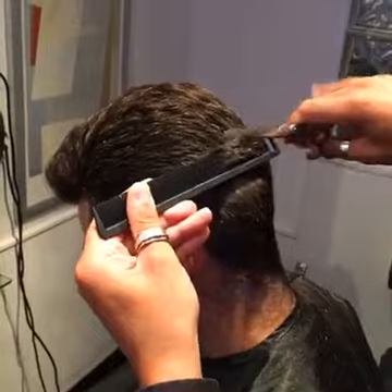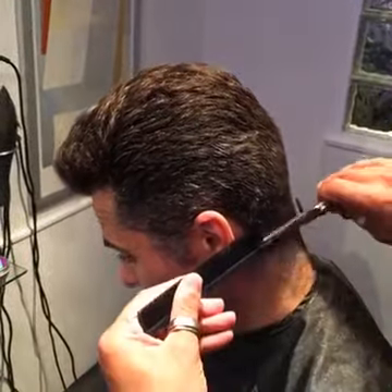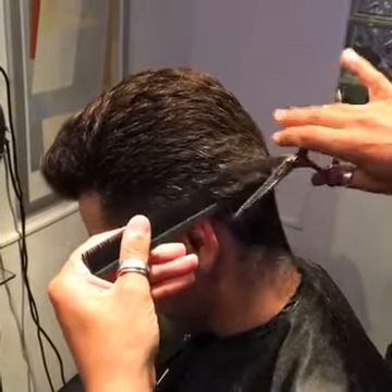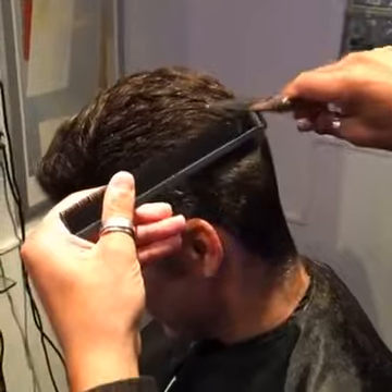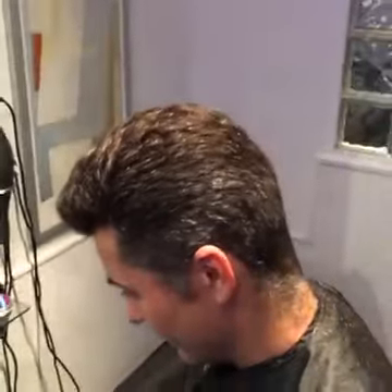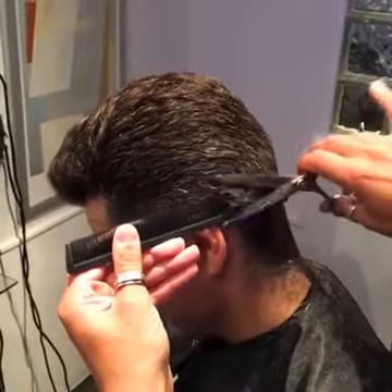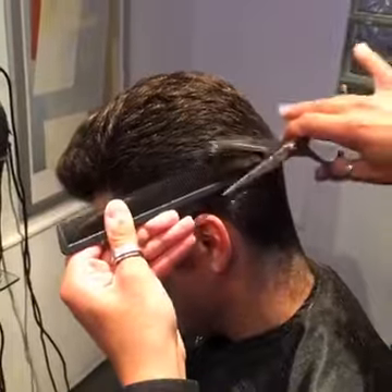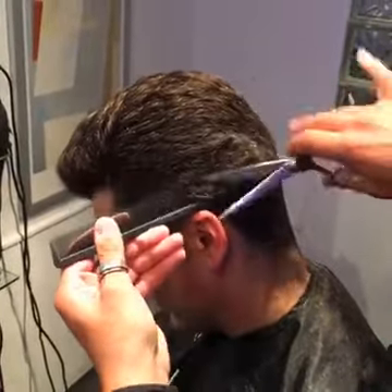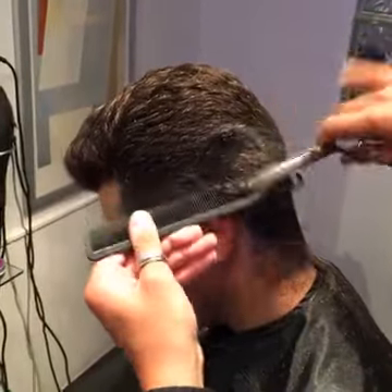The important thing is when you're working with thick hair you've really got to work at this and keep it clean and tidy. The idea is we can come into this at any point with a pair of clippers and blend it through. It's really important to make sure the cut looks perfect. We'll take photos of Ant later and showcase the cut.